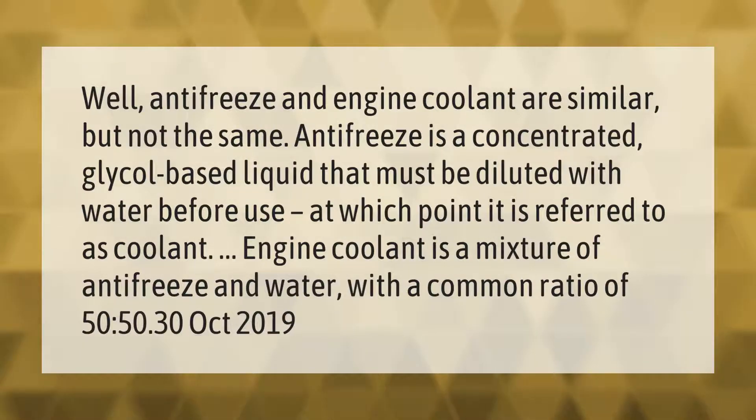Antifreeze and engine coolant are similar but not the same. Antifreeze is a concentrated glycol-based liquid that must be diluted with water before use, at which point it is referred to as coolant.